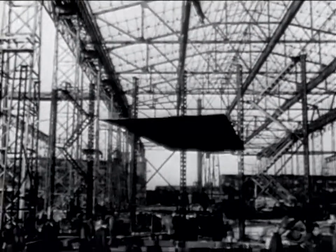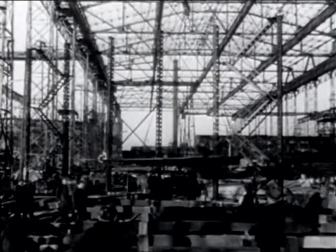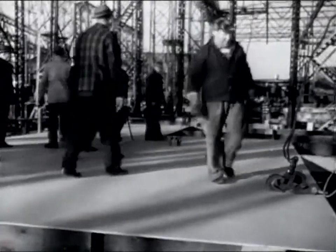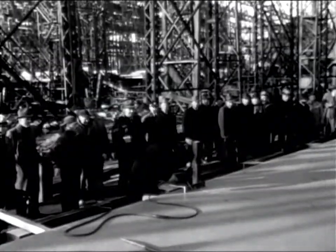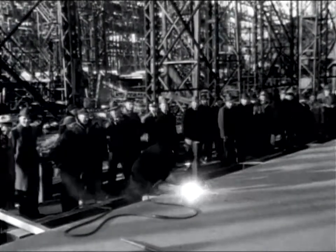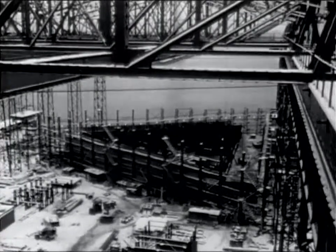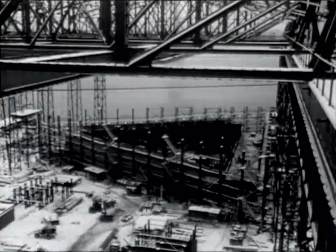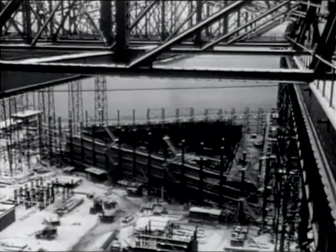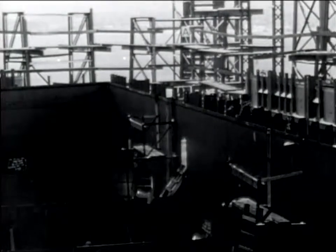Actual construction began in January of 1955 at Quincy, Massachusetts. In order to be towed to sea, the platform, like a ship, had to be watertight. So the beginning of construction was referred to as the keel laying. The main structural frame consists of three box girders, visible here at the sides of the platform. These girders are 190 feet long, 20 feet wide, and 20 feet deep, and were fabricated here on the shipways.